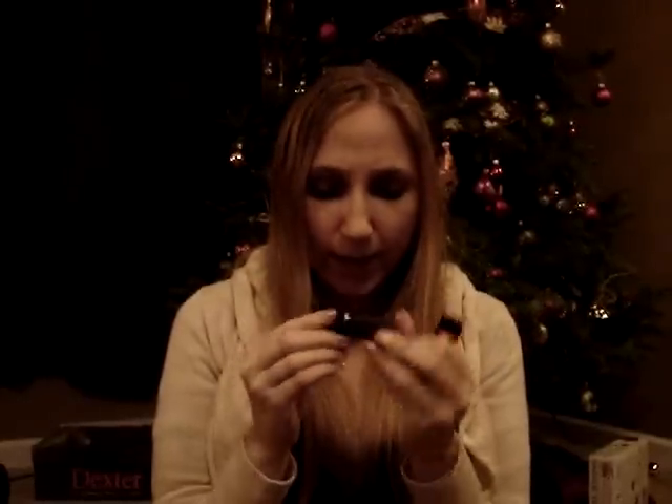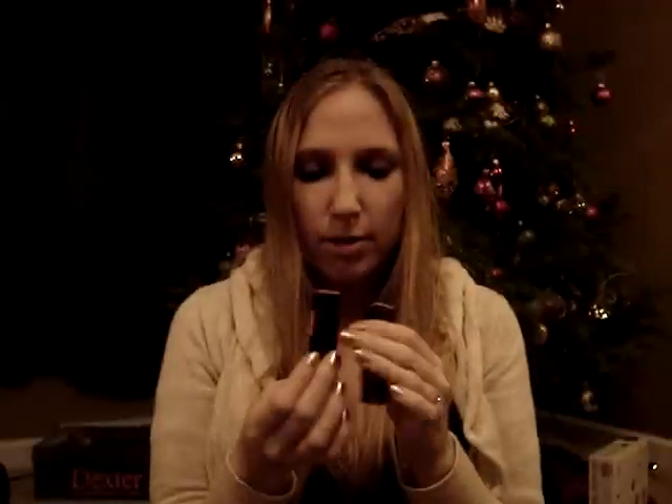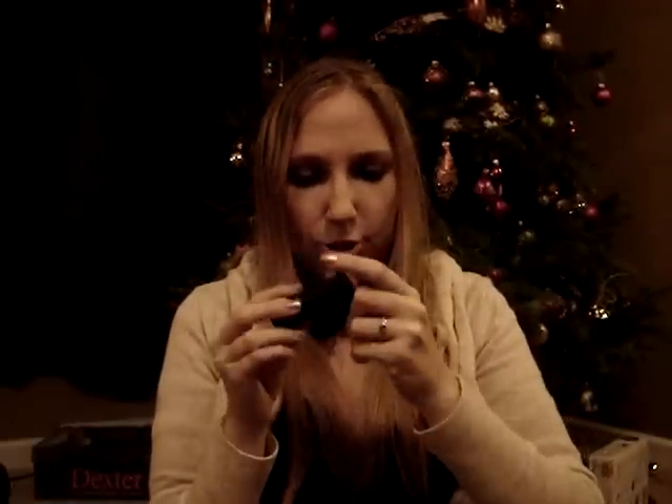My parents got me two Revlon lipsticks — I've been wanting to try these. I haven't ever had one yet. These are the Revlon Colorverse lipsticks. I got one in Petal and one in Pink Sugar.